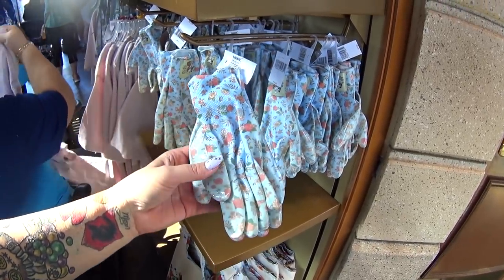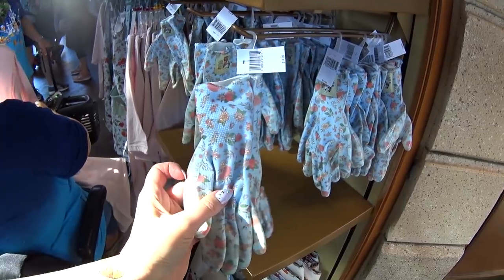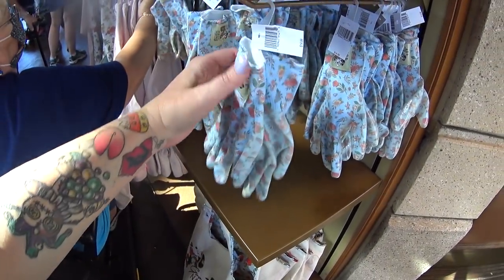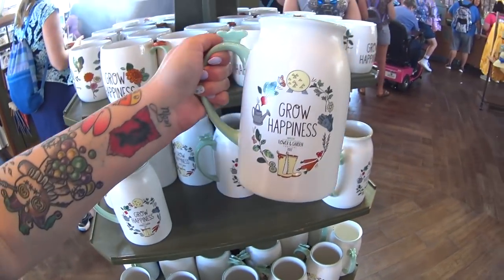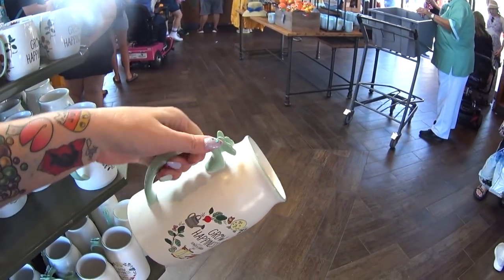Garden gloves, you guys! $14.99 — not bad for a pair of Disney garden gloves, except I don't see any Disney on them at first. Wait — take it back, there you go! Now it's worth $14.99. It says 'A little dirt never hurt.' There's a ceramic pitcher — Grow Happiness — with little boots on it and a butterfly on the handle.